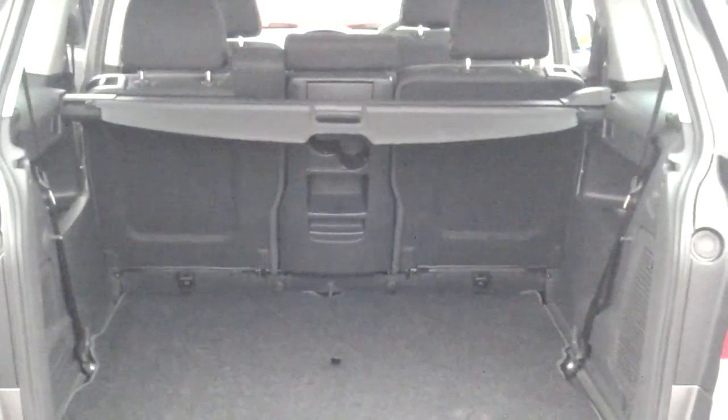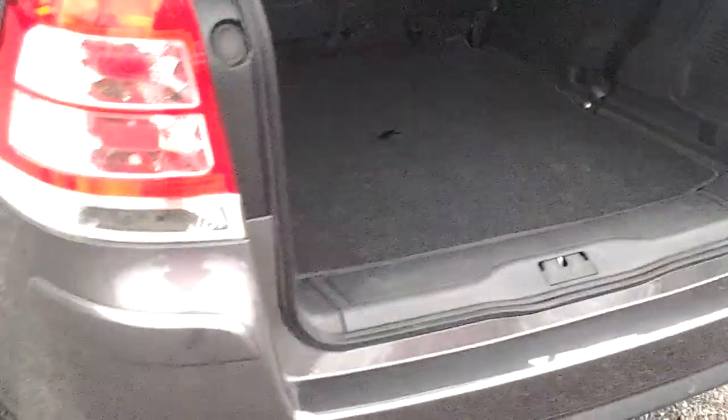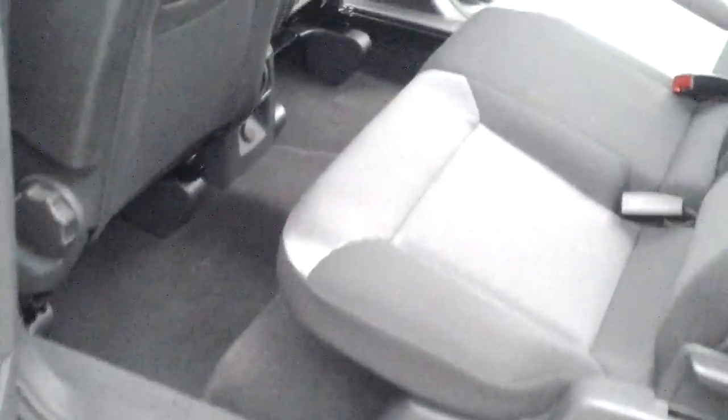As mentioned before, if you slide the middle bench of seats forward, that cavernous boot space becomes even larger. There is also isofix seating in the rear.